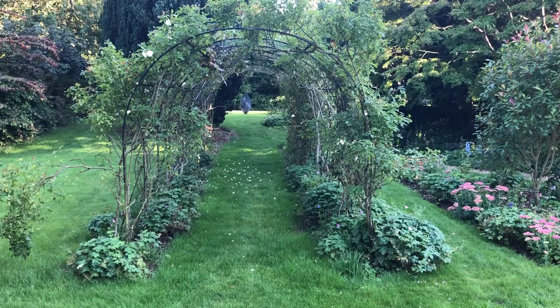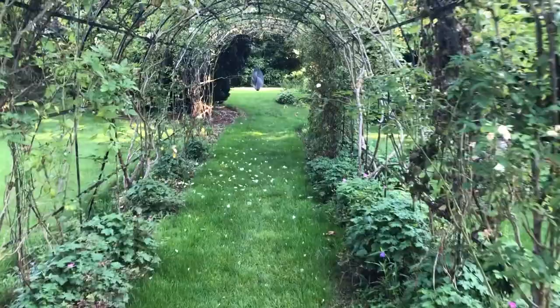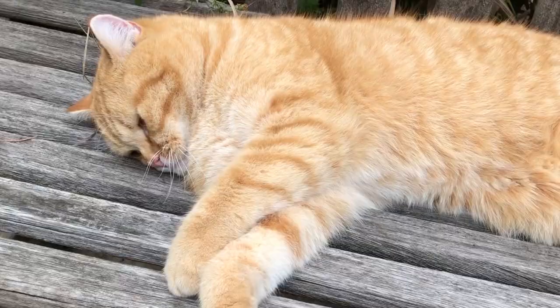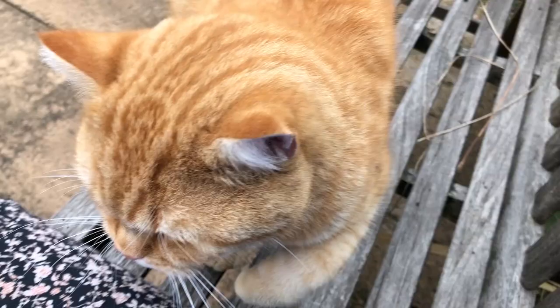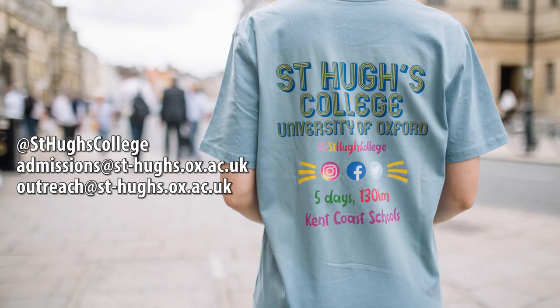There is an extensive welfare support network within the college including myself, a College Nurse and Wellbeing Coordinator, as well as the College Counsellor, Chaplain and Disability Coordinator. And finally our most important asset — the College Cats. They roam freely around the college grounds and buildings so students and staff can play with them or pet them. Thank you very much for watching and please get in touch with us if you have any questions.